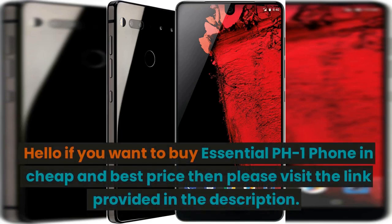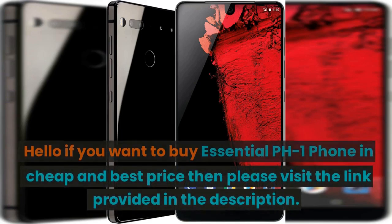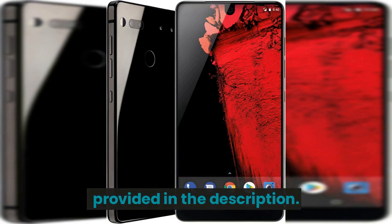Hello, if you want to buy the Essential PH1 phone at a cheap and best price, then please visit the link provided in the description.